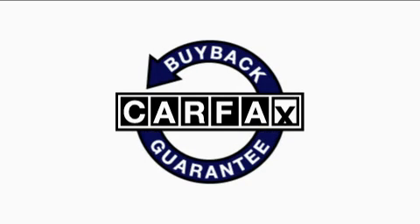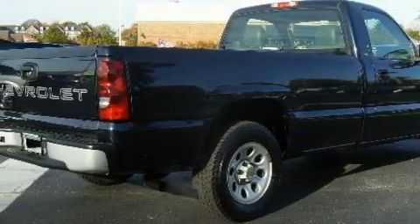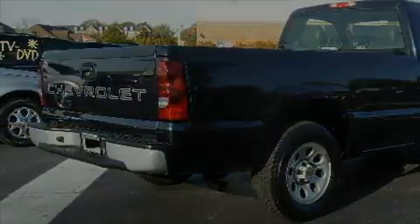Not to mention that this Chevrolet qualifies for the Carfax buyback guarantee. This truck won't last long at this price — call and arrange a test drive now.